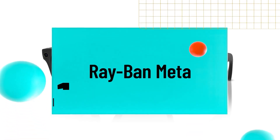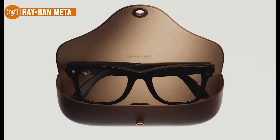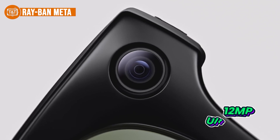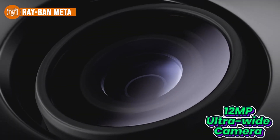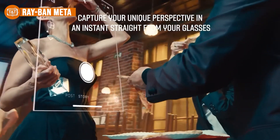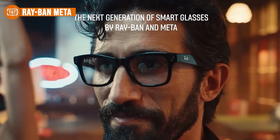Number one is the Ray-Ban Meta Smart Glasses — our best overall choice. Topping our list, they might look like your classic Ray-Ban Wayfarers at first glance, but hidden behind that iconic design is a smart wearable packed with standout features. The hands-free content creation is a highlight — thanks to a built-in 12-megapixel ultra-wide camera, snapping photos or recording videos from a first-person view feels effortless. Whether you're capturing your travels or moments from daily life, it all happens naturally without needing to reach for your phone.